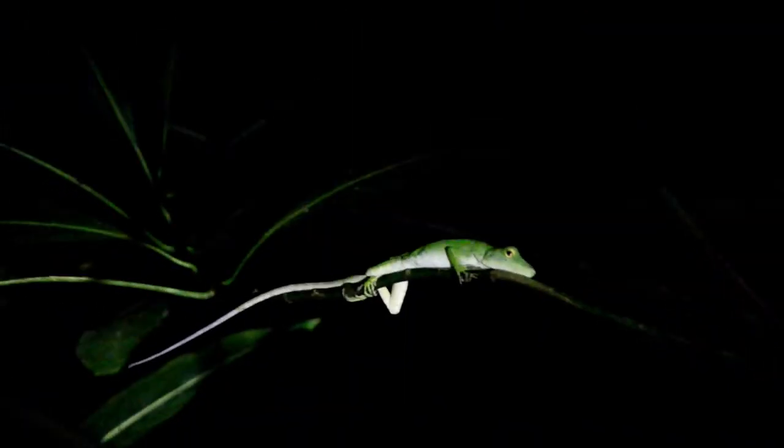Green tree anole. They actually change color as well.